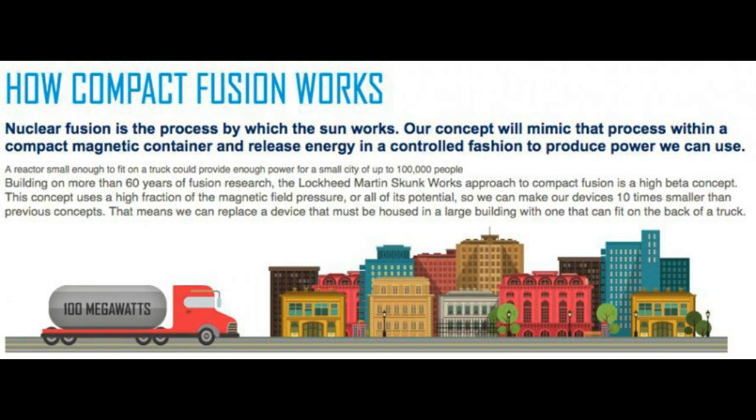Nuclear fusion is the same process that happens to hydrogen gas in the core of the Sun — hydrogen gas gets squeezed, and four hydrogen nuclei combine to form one helium atom, thus nuclear fusion is created. Lockheed said: 'Our concept will mimic that process within a compact magnetic container and release energy in a controlled fashion to produce power we can use.'